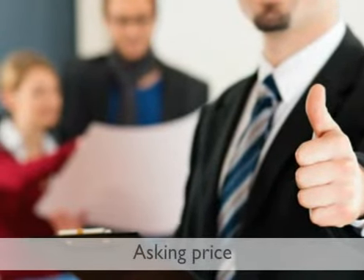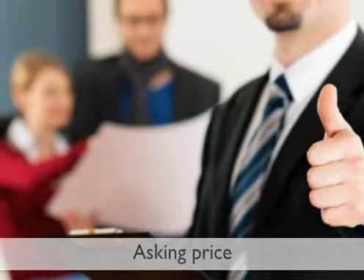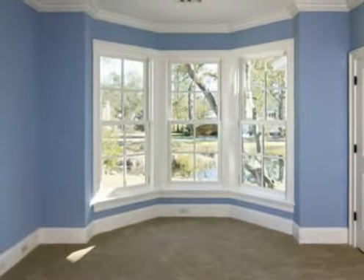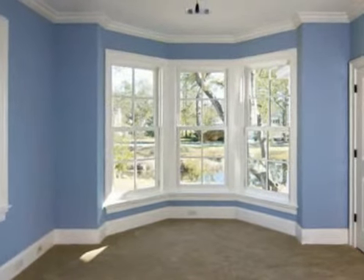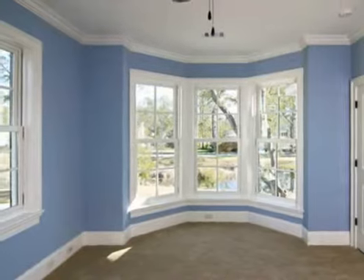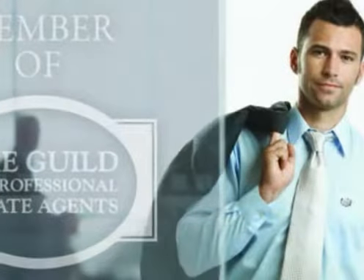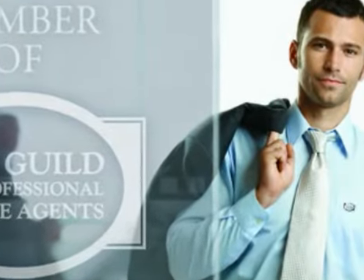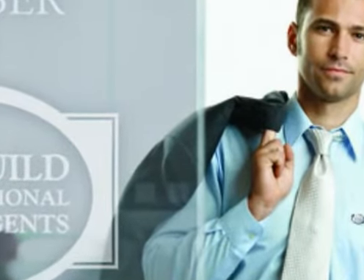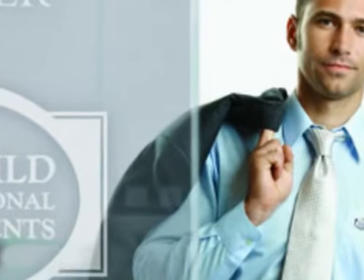A property is viewed most during the first five weeks it is on the market. Get the price right from the start and you will take full advantage of this initial burst of interest. Put your home on the market at a higher price though, and it will just sit there, whilst other more sensibly priced properties get the viewings. Guild members have all the necessary knowledge and experience to read the market accurately and help you pinpoint the right asking price for your home from day one.